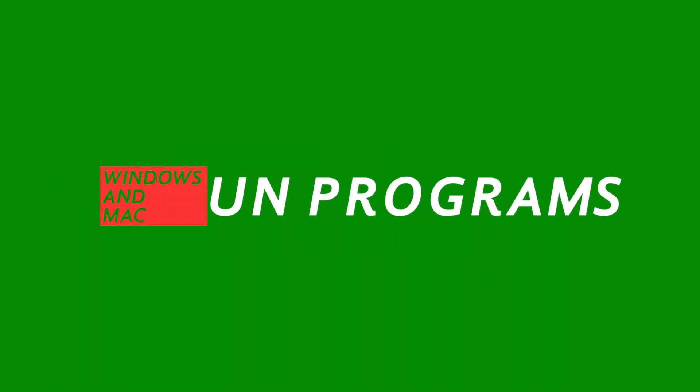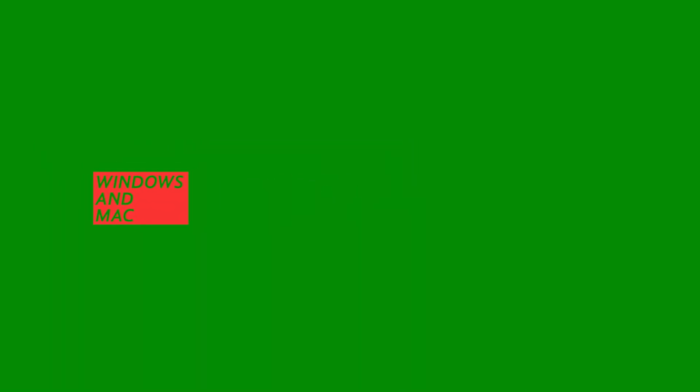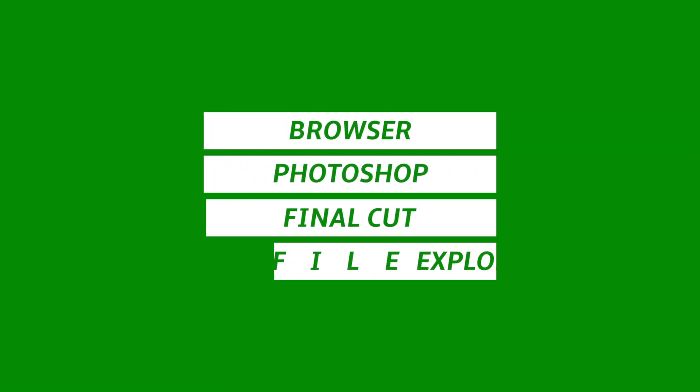Starting off, I want to talk about a conventional laptop — this would be Windows or Mac. These operating systems run programs. This may be like your browser, Google Chrome, Internet Explorer, or Microsoft Edge. This might be Photoshop or a video editing software such as Premiere Pro or Final Cut Pro. The point is they run programs. They also have a file explorer where you can open it and see all the files on your hard drive.